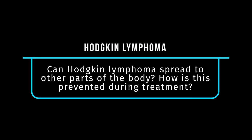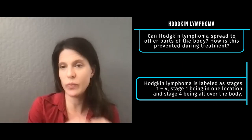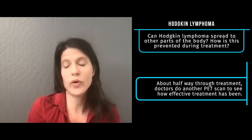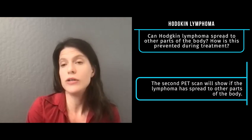Can the disease spread to other parts of the body, and how is this prevented during treatment? When you are diagnosed with Hodgkin lymphoma, one of the first things we'll do is get a full body PET scan that will look at every part of your body and see if there's any evidence of Hodgkin lymphoma. That's what we use to help stage you. There are stages one through four — you are stage one if there's only one site of disease, and stage four if we see it all over your body. The vast majority of the time when we start treatment, we expect everything to get better.